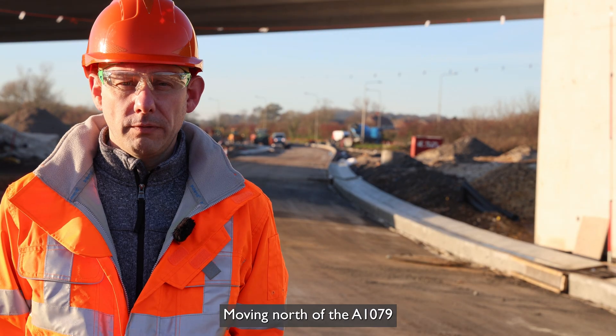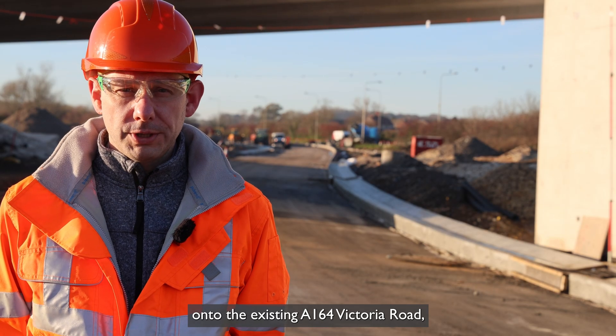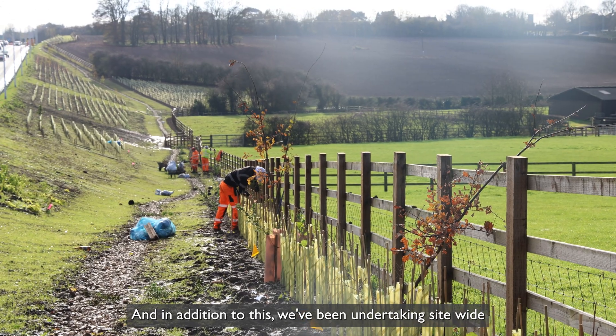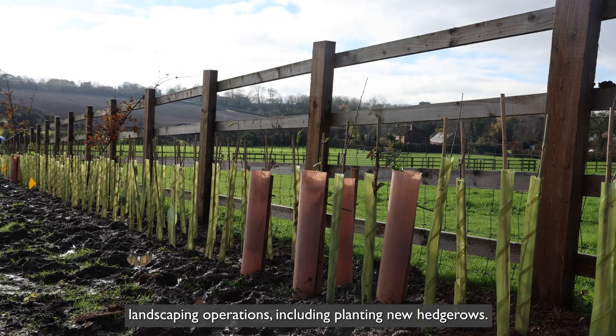Moving north of the A1079 onto the existing A164 Victoria Road, we've been installing the new bituminous surfaces, and in addition to this we've been undertaking site-wide landscaping operations including planting new hedgerows.